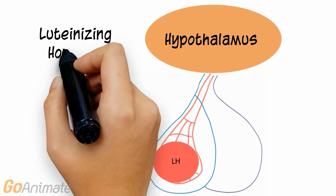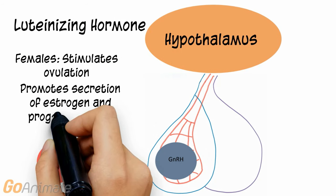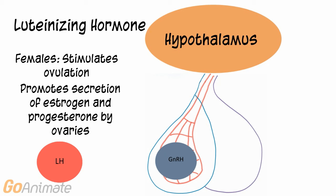The other hormone that responds to GnRH is luteinizing hormone, or LH. In females, LH stimulates ovulation and promotes secretion of estrogen and progesterone by the ovaries. In males, LH stimulates the production of testosterone.